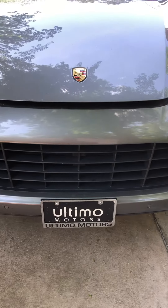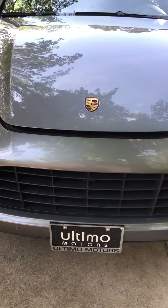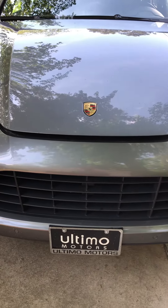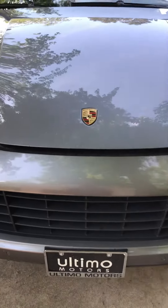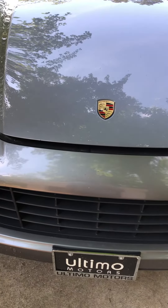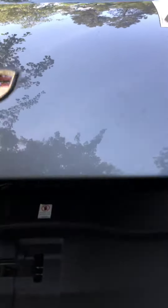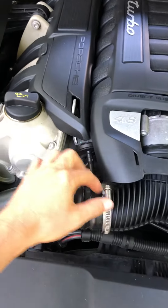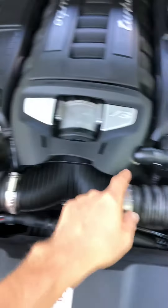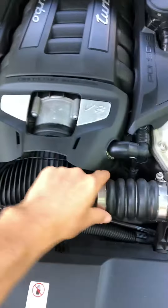My name is Adam and we just got this Porsche Cayenne Turbo yesterday. There are a few issues I'd like to address. When you open up the hood, these clamps are all loose — this one and this one too. That's not supposed to be like that.